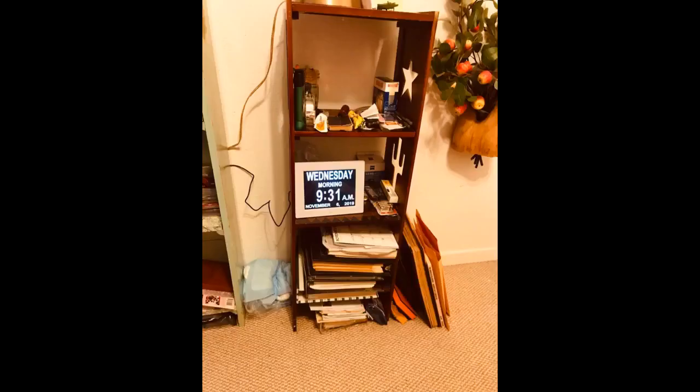I have had this clock for about two weeks. It is keeping perfect time and is easy to read from a distance. I am totally pleased and highly recommend it.